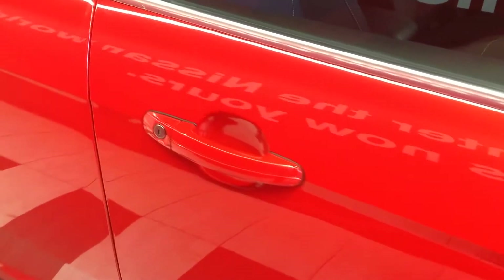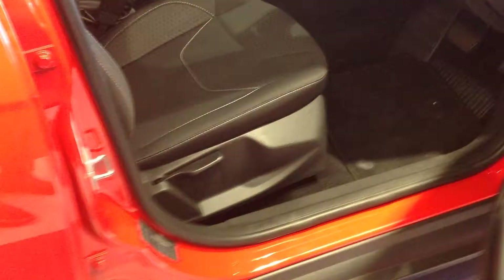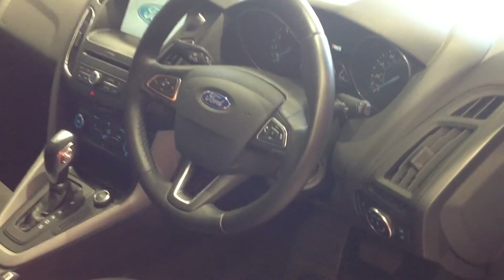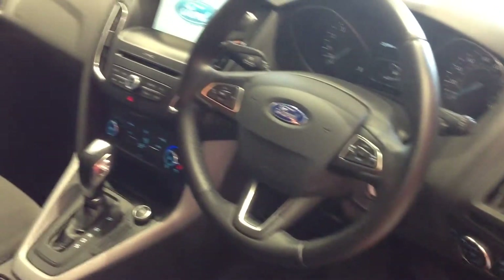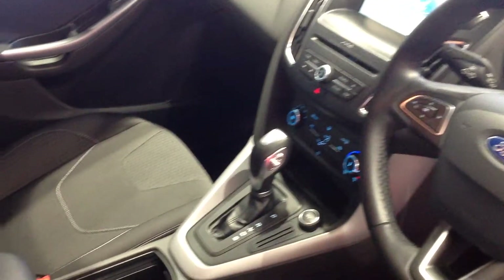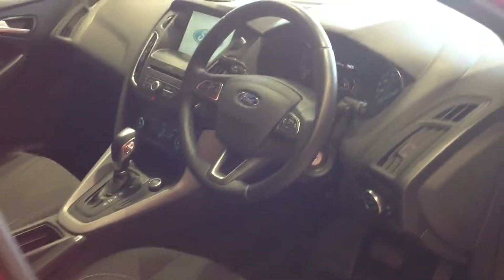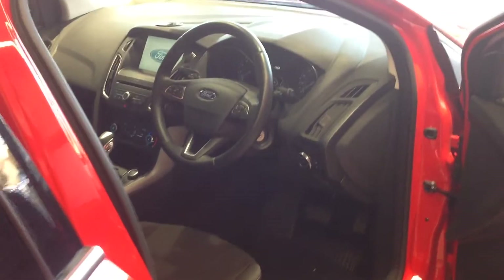I'm now just going to open up the vehicle and show you the interior. Opening up the rear doors to show you the seating in the back — and again like the rest of the car, all nice and clean.